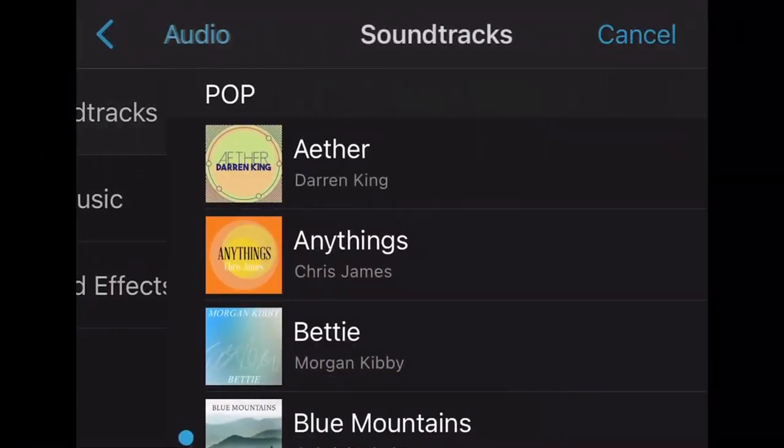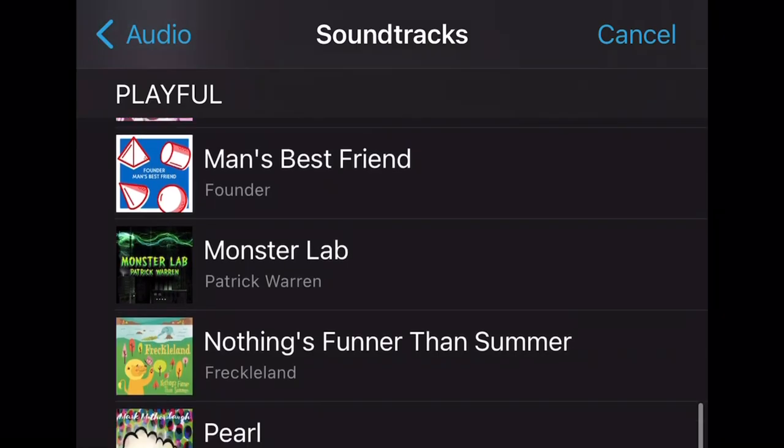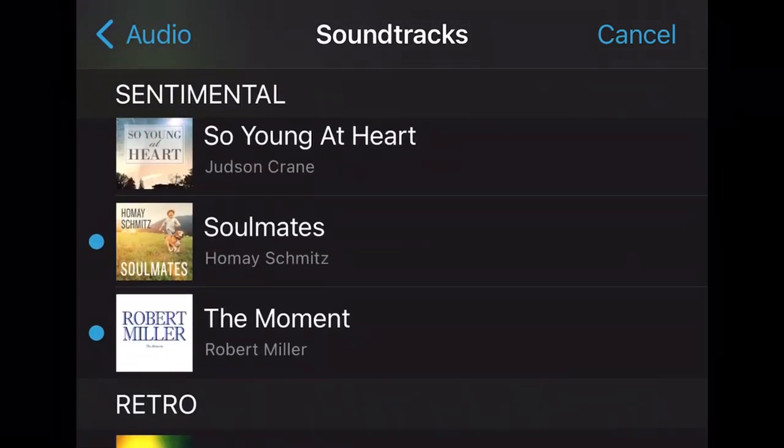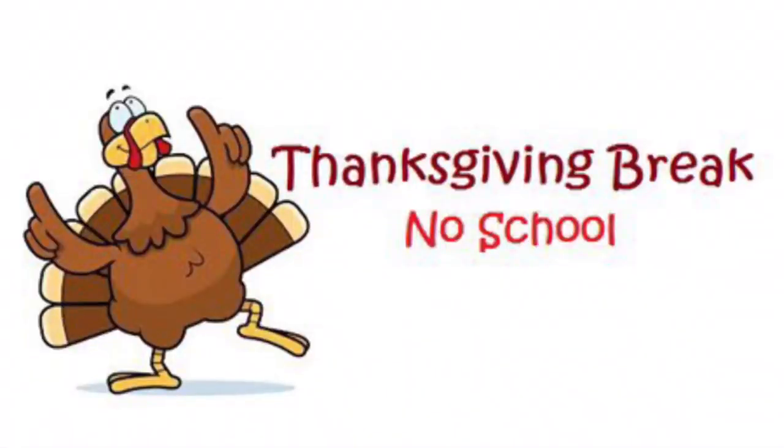Also, if you haven't already, a while ago they came out with better music — they call it soundtracks now. Please explore the soundtracks because there's a whole bunch of cool music in there. It's smart music: it ends at the end of the video no matter how long you make it, so it times itself.